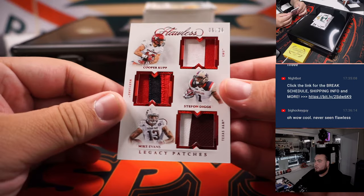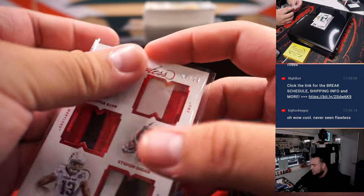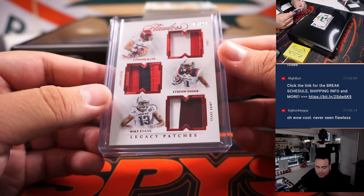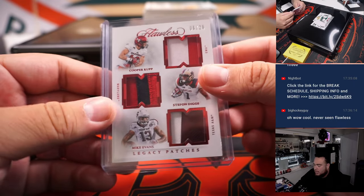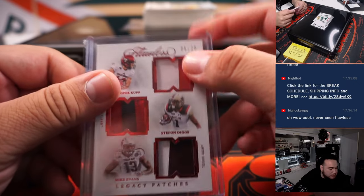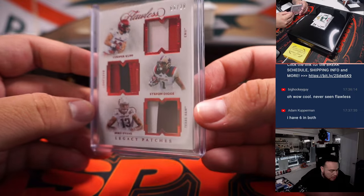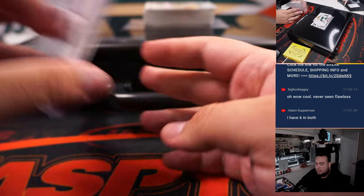Here we go guys. First one is a triple relic, six out of twenty, featuring Cooper Cup, Stefan Diggs, and Mike Evans — legacy patches. Cooper Cup will be LA Rams, Stefan Diggs is Buffalo Bills going to Zachary straight up, and Mike Evans is Buccaneers, part of the random number block. If Buffalo Bills wins the randomizer, Zachary gets this card. If the Rams win, that's the 14-team RMB spot number six — Adam Kupperman. If Tampa Bay wins, that's the 19-team RMB spot six — also Adam Kupperman. If not, it goes to the Bills.